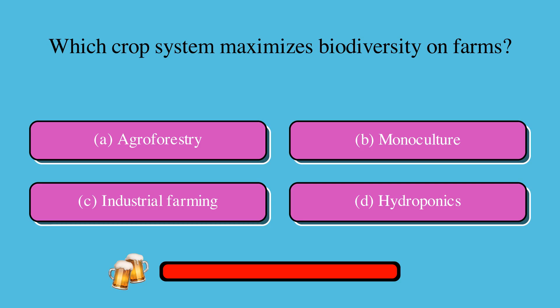Which crop system maximizes biodiversity on farms? Is it A. Agroforestry, B. Monoculture, C. Industrial farming, or D. Hydroponics? The correct answer is A. Agroforestry.